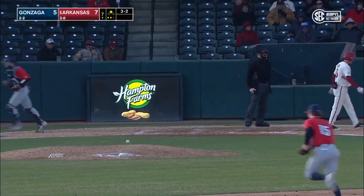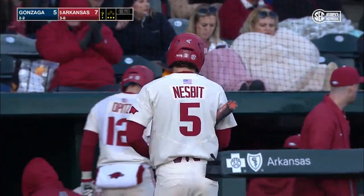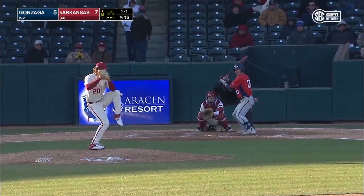Hawks get a pair, and on we go to the eighth. It's a 7-5 Razorback lead.